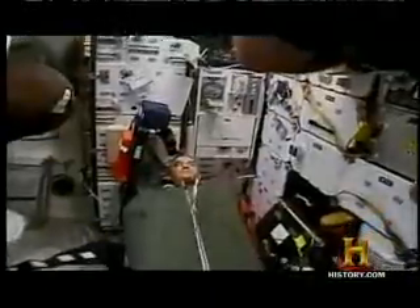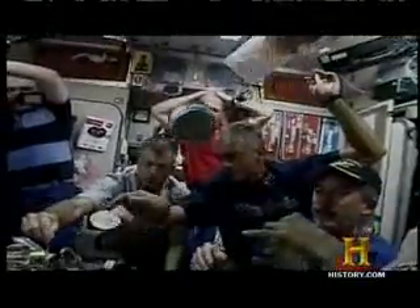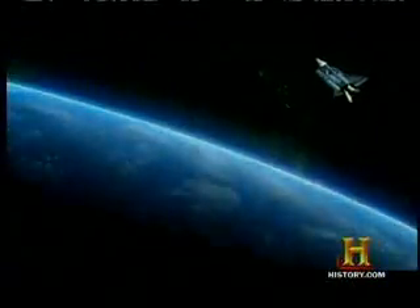Living in space much closer to home — on space stations and longer shuttle flights — has already taught us a lot about the dangers of space, and fire is space crew enemy number one.